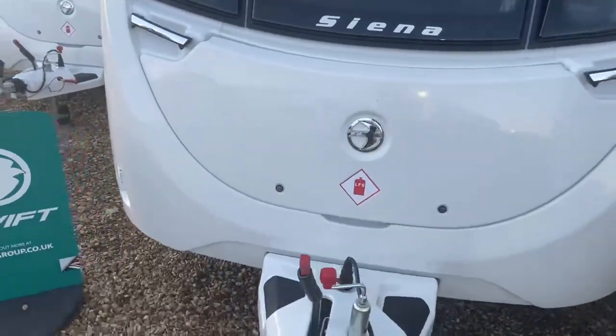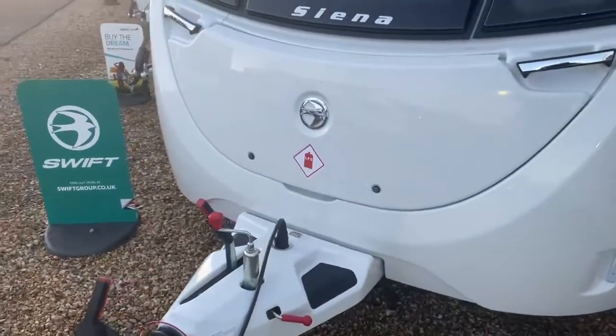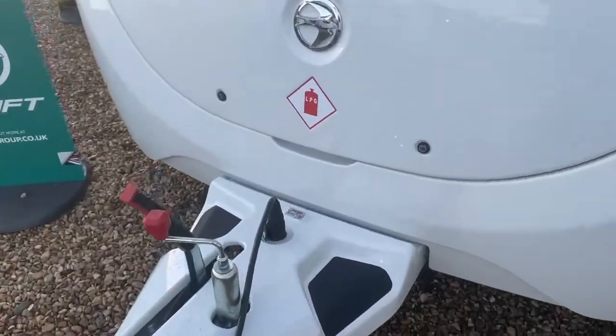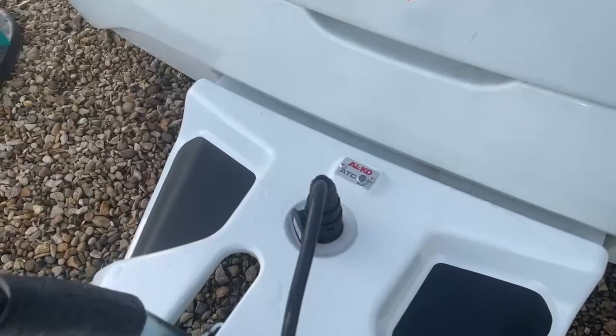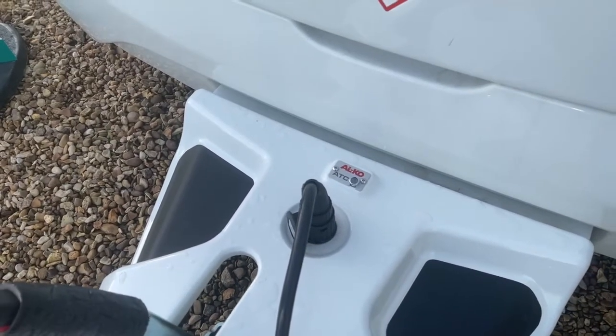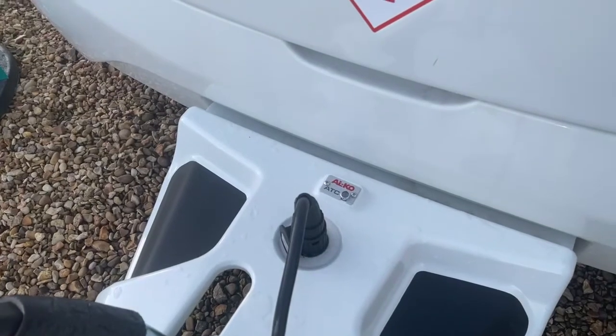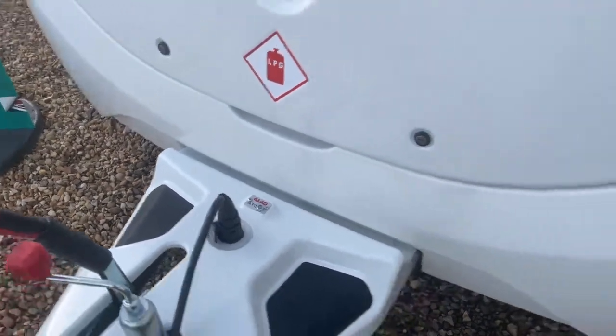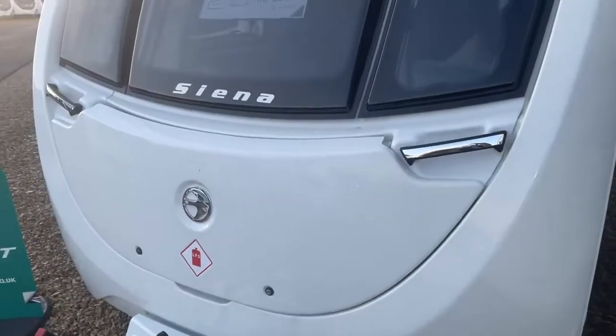As you'd expect from a special edition caravan, this caravan comes with a whole array of additional features and specification highlights. Alco ATC — the automatic trailer control — is a safety feature that will help bring the caravan back into a safe towing alignment should it start to snake. Also included are chrome grab handles.